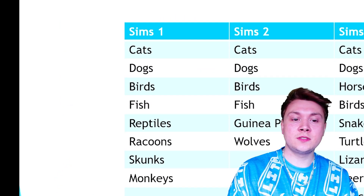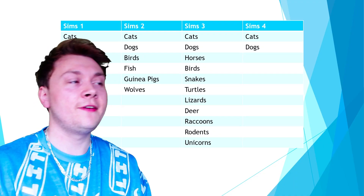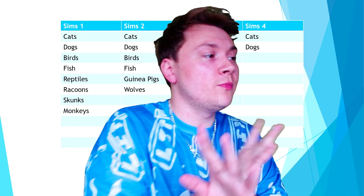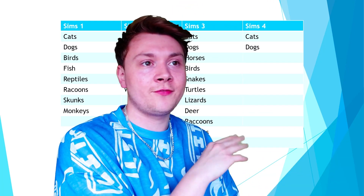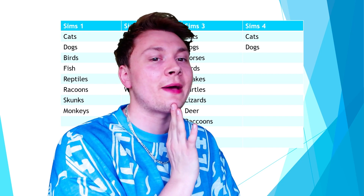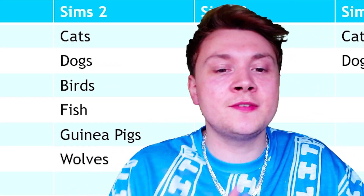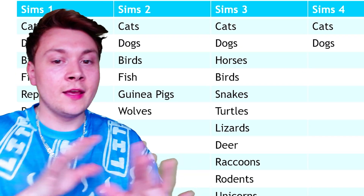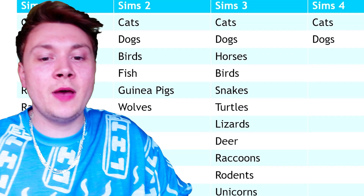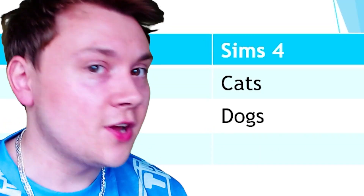If we just take a little look at the previous Sims titles — in The Sims 1 we had cats, dogs, birds, fish, reptiles, raccoons, skunks, monkeys. I feel like I can do this like a rap. Sims 2: cats, dogs, birds and fish, guinea pigs, wolves. Sims 3: cats, dogs, horses, birds, snakes, turtles, lizards, deer, raccoons, rodents, unicorns. Sims 4: cats and dogs. And that's a problem.